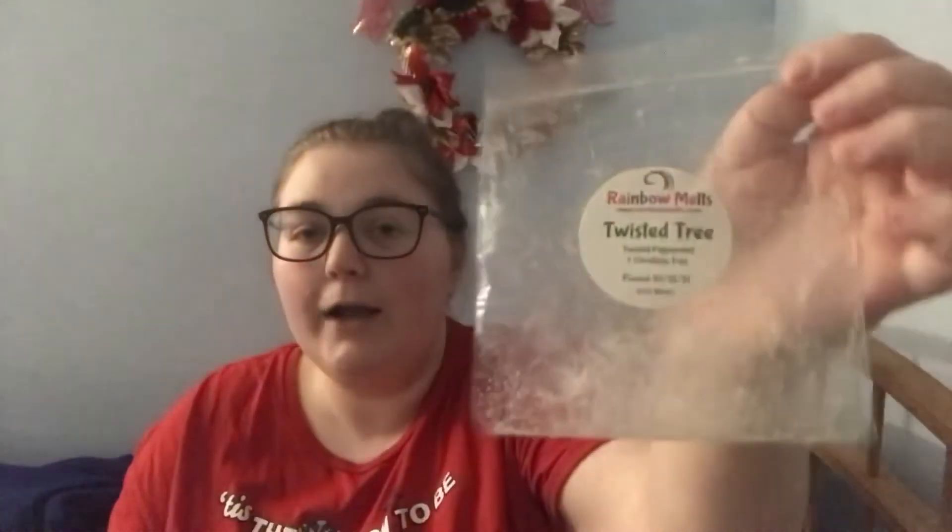I am trying to get all my wintry, Christmassy scents out of my stash because I just don't want to carry over any Christmas scents into next year. If I have any left over that I don't want to melt, I'll probably try to use them for a Christmas in July, because I literally have wax from 2020 and it's 2023 — I can't keep doing that. The Twisted Tree scent was good and strong, I wouldn't repurchase it as it's not a favorite, but it was a really good performer.